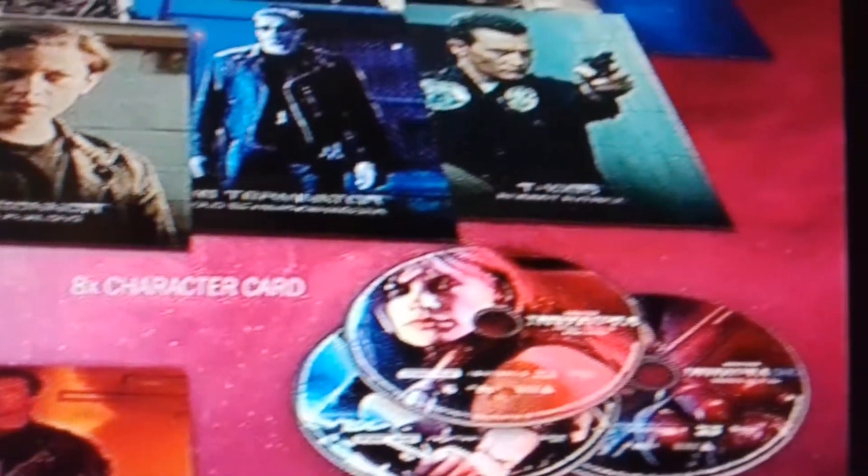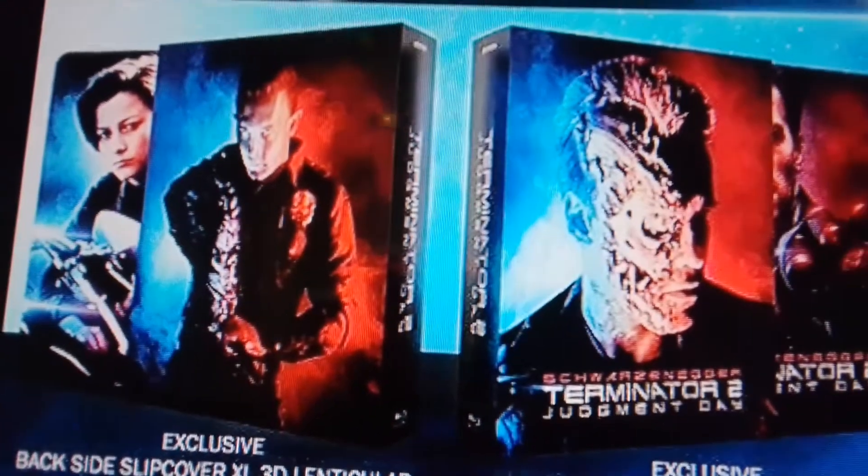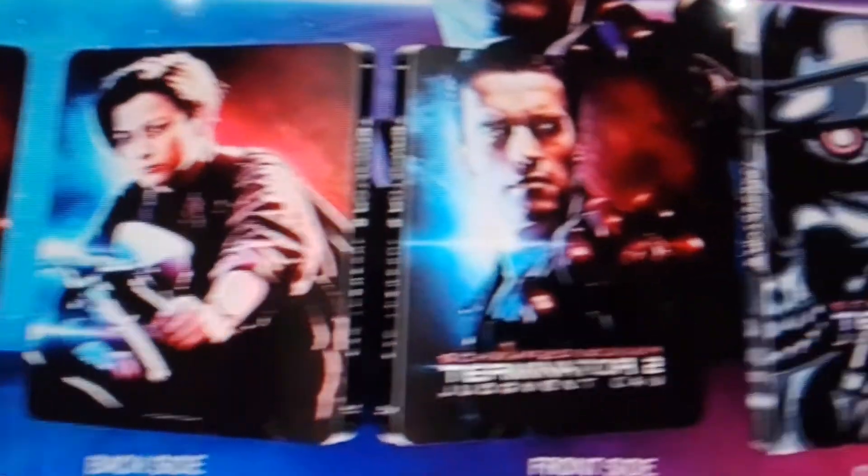You get a Terminator 2 credit card. Not many people know about this edition. You also get a photos book.